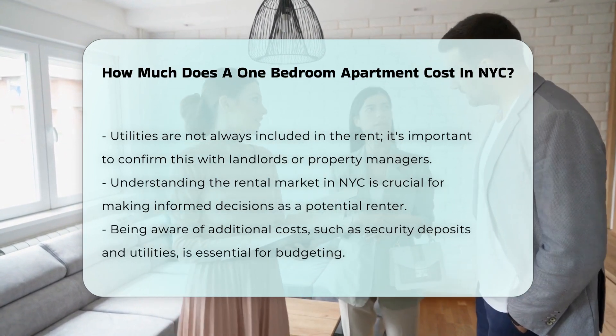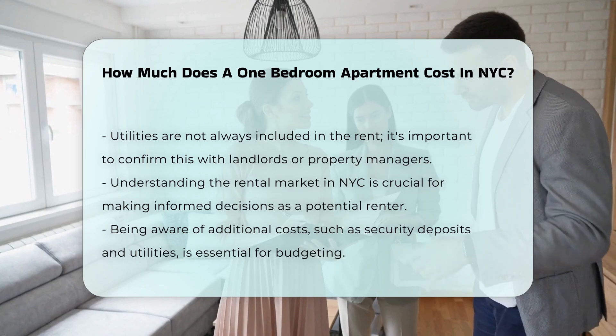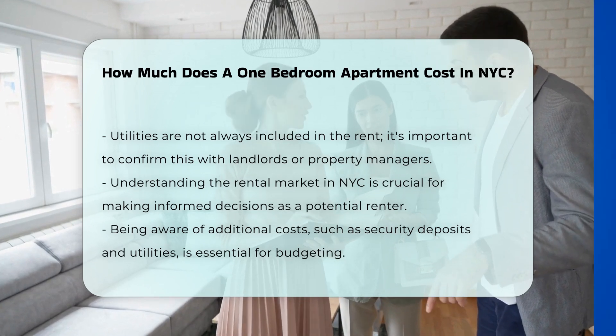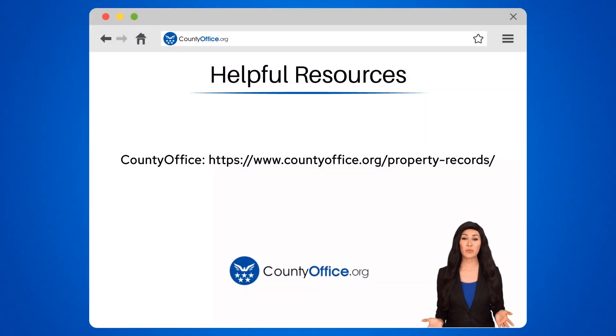Understanding the rental market in NYC can help potential renters make informed decisions. To learn more, check out these links, which you can click in the description below. Feel free to comment your questions — we're here to help.